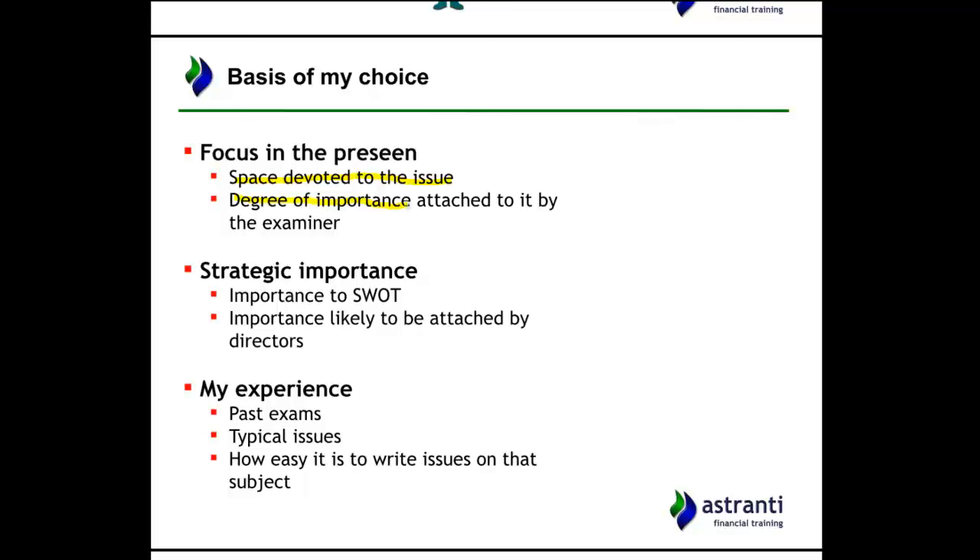In this case, the importance is likely to be attached by the directors. It might not be an organisation-wide issue — this might be something you'd get in the form of a question or query from someone at the top level of management.